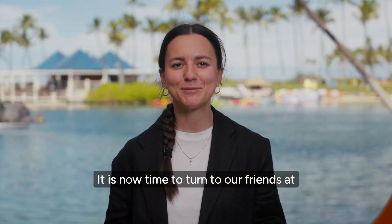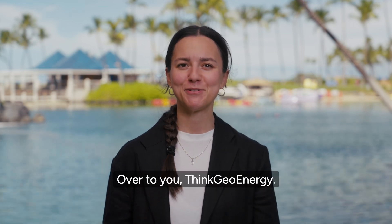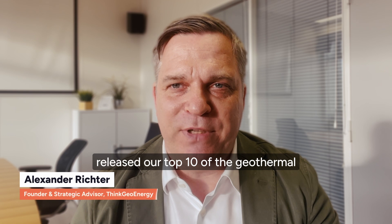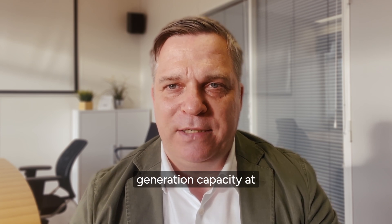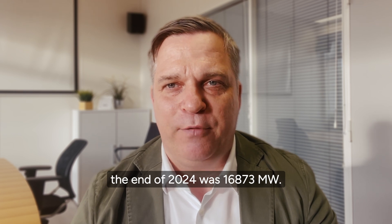It is now time to turn to our friends at ThinkGeoEnergy for the latest and greatest news within the world of geothermal. Over to you, ThinkGeoEnergy. As every year, we've just recently released our top 10 geothermal countries by power generation capacity. The total installed geothermal power generation capacity at the end of 2024 was 6,873 megawatts.